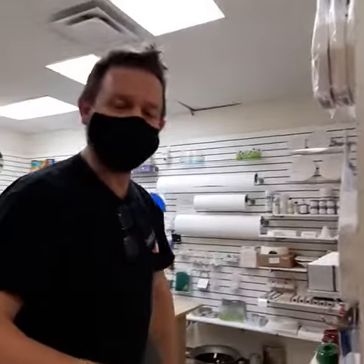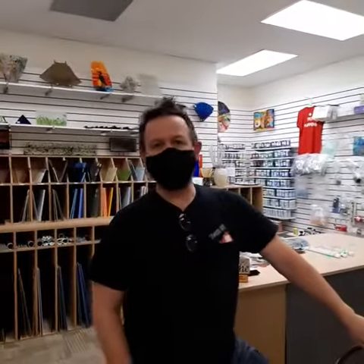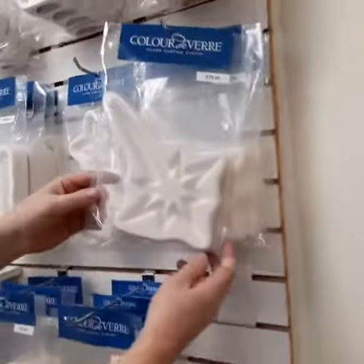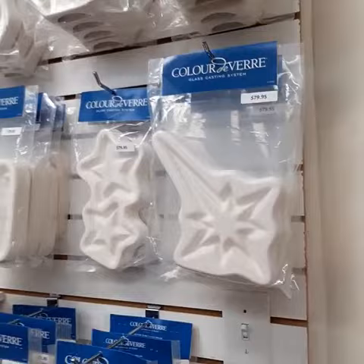Hi there, Kevin from Stained Glass Stuff, just putting away a few molds from our friends at Color De Verde. We just got a new lovely holiday star mold — very nice, looking forward to making up one of those.